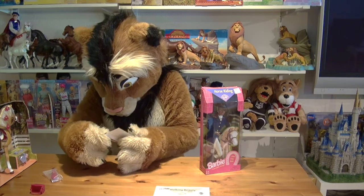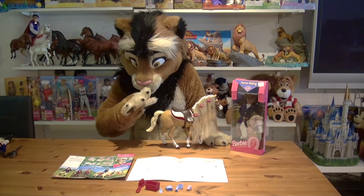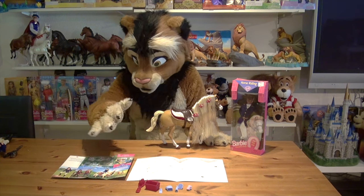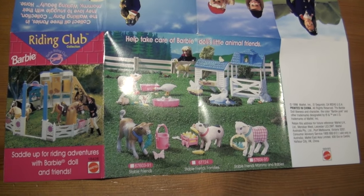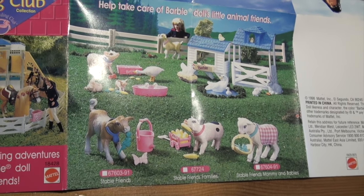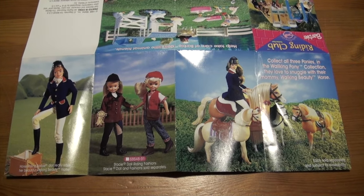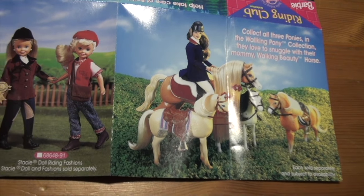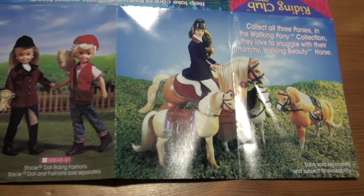It shows you the other products that were available back in 1998. Here's our Walking Beauty horse in its full beauty. Before we look at the actual horse, let's take a look at the accessories that came with it. The catalogue also shows she got some more little animal friends around her stable — really cute. And here's a look at the Horse Riding Barbie and her daughter Stacy in super cute equestrian outfits, and her three little ponies, of which the Walking Beauty horse is their mother. Super cute, super handsome.